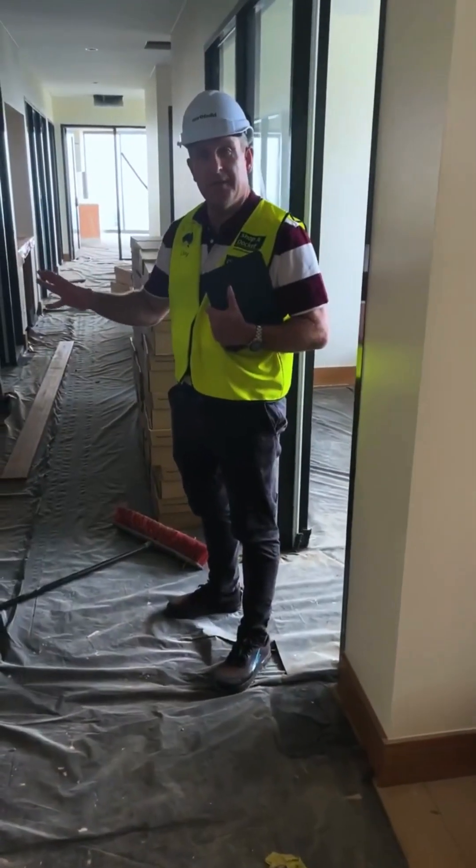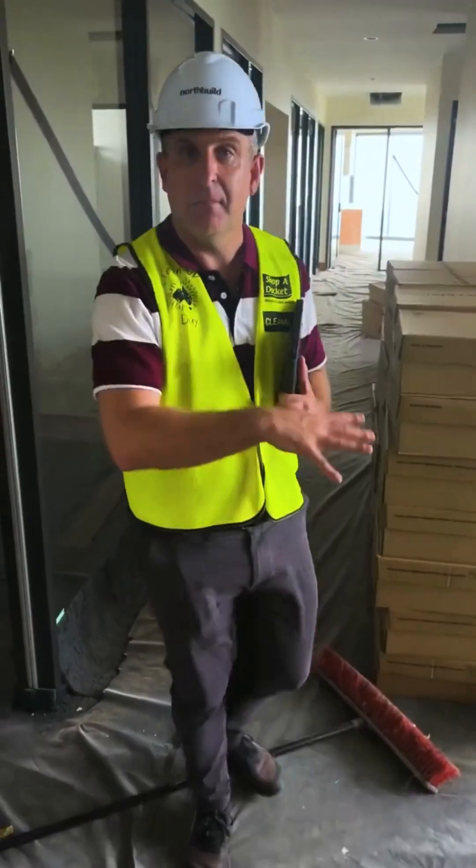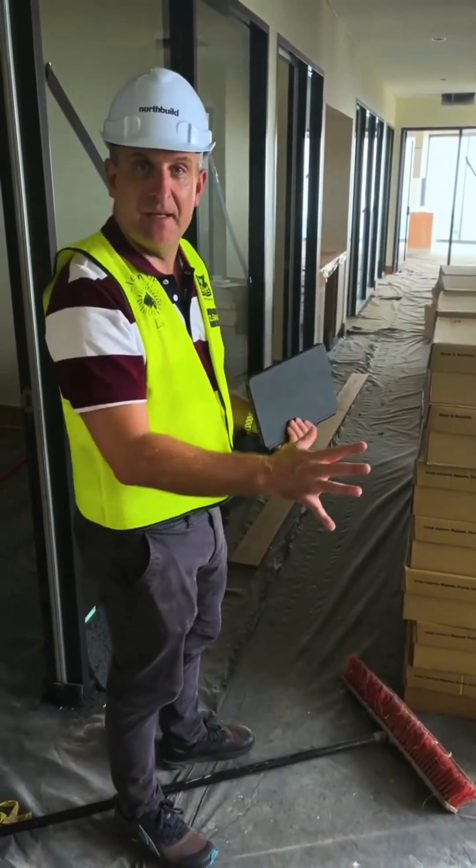We're going to walk down the new administration corridor, where the finance team, business manager, and marketing department are all going to be based in this space.